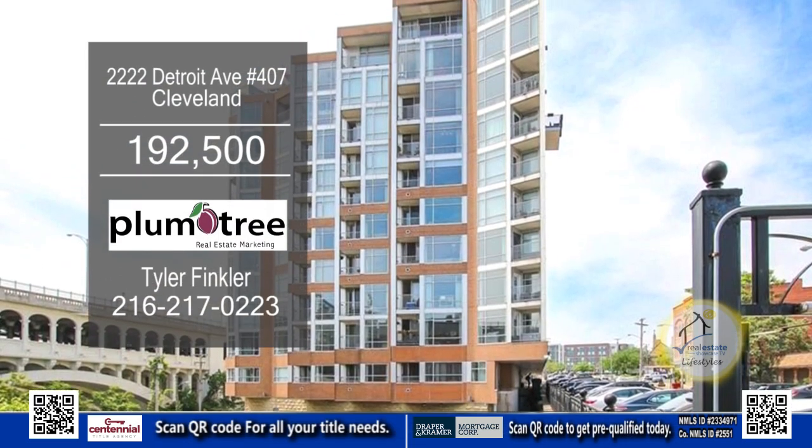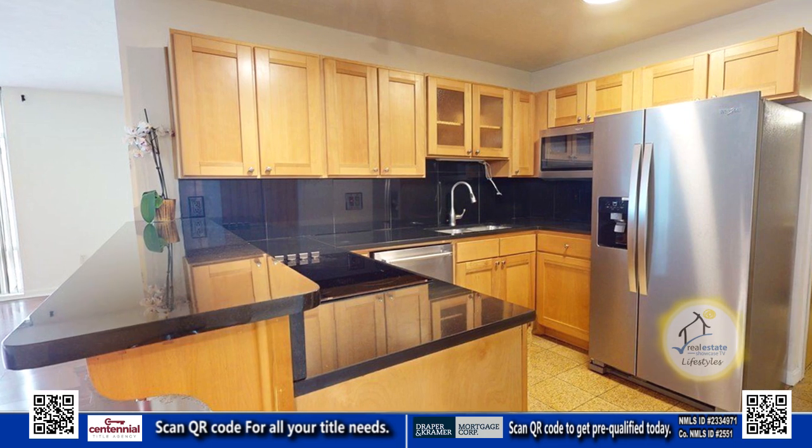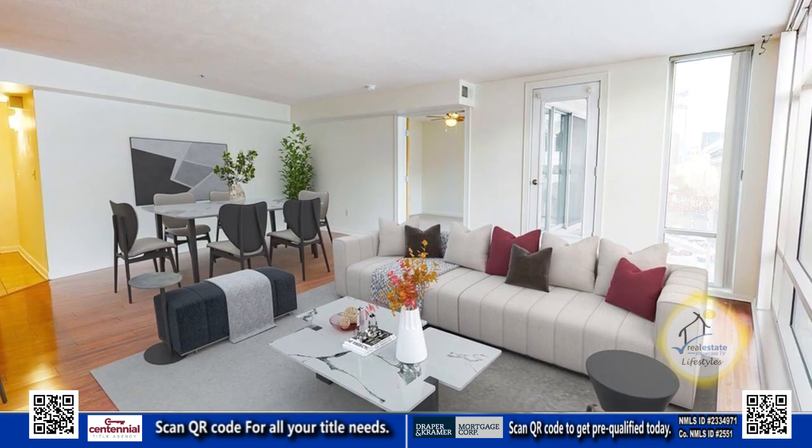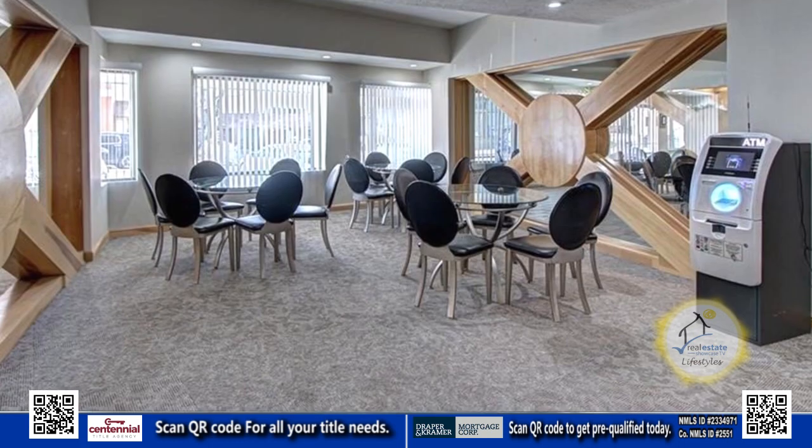Enjoy a beautiful view of the Cuyahoga River from this two-bedroom, two-bath unit. The kitchen offers ample cabinet space and opens to the living room. This building includes a full gym and a common room.